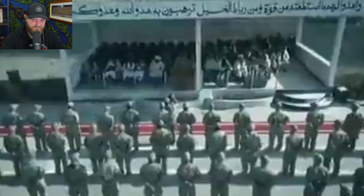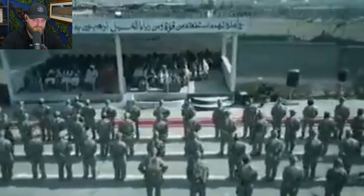And again this looks like some form of passing out parade. Yeah, so as always — top tier.